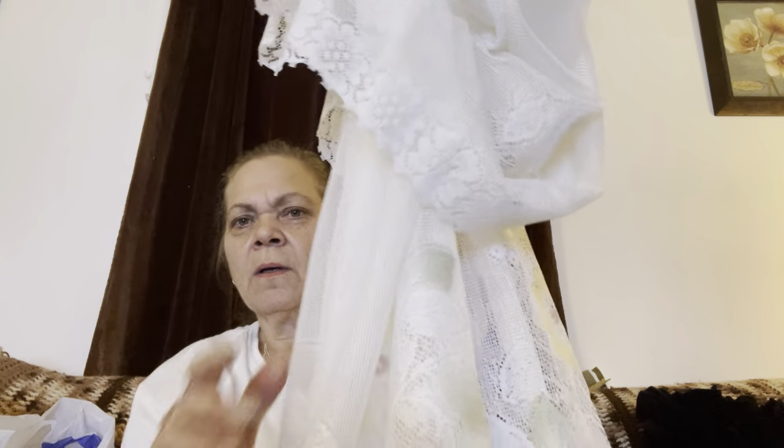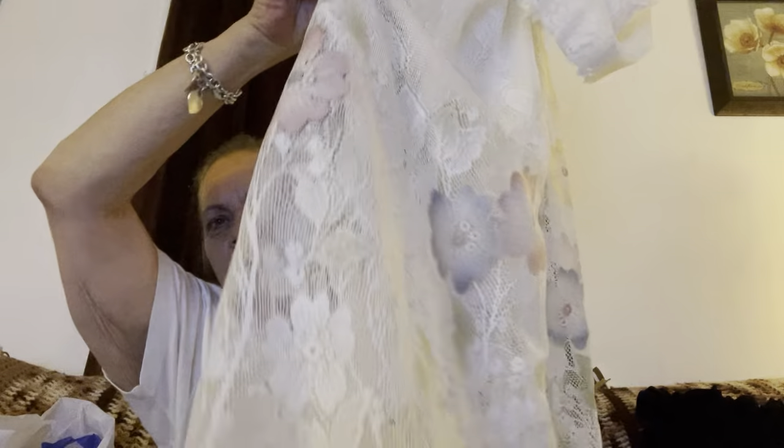Then I found these — I thought these would be super cool. There are two sets of two panels. I have to find where I put the other panel, but they're just shears. Look at them — they've got flowers in them and they're colored down here. I just thought they were really super pretty so I got them. These were $3.99 for the set.